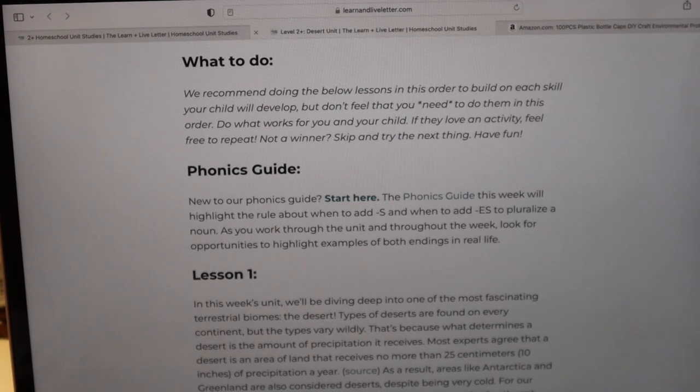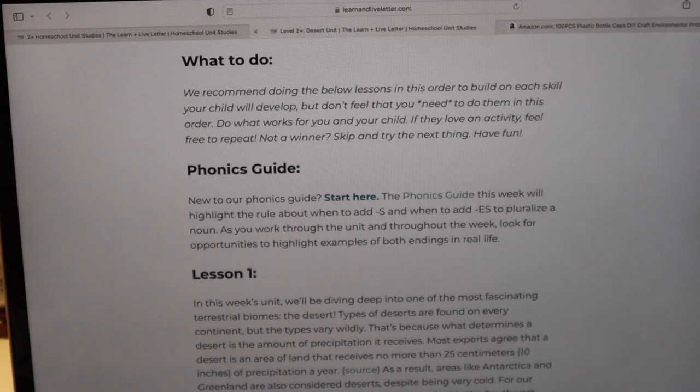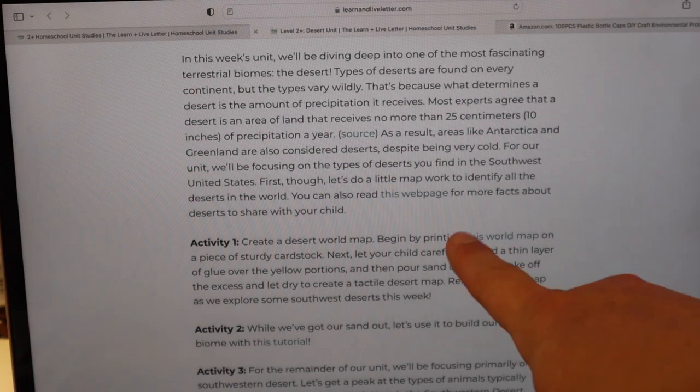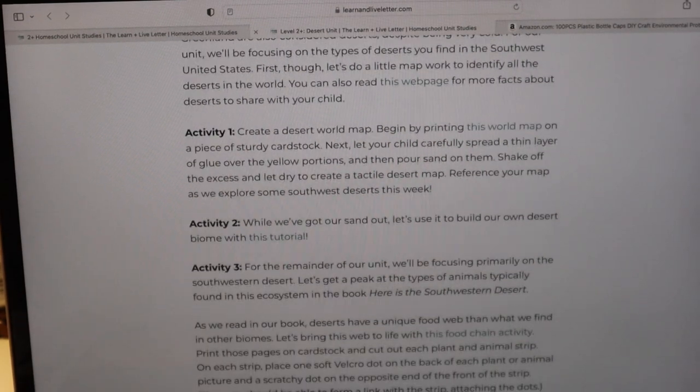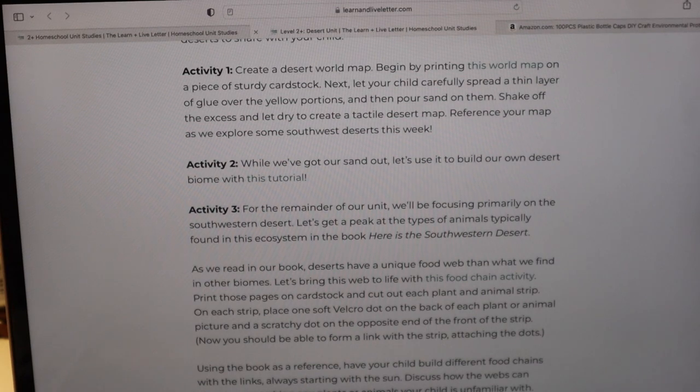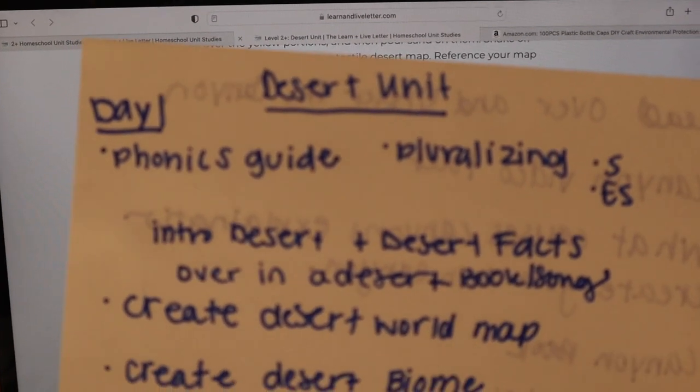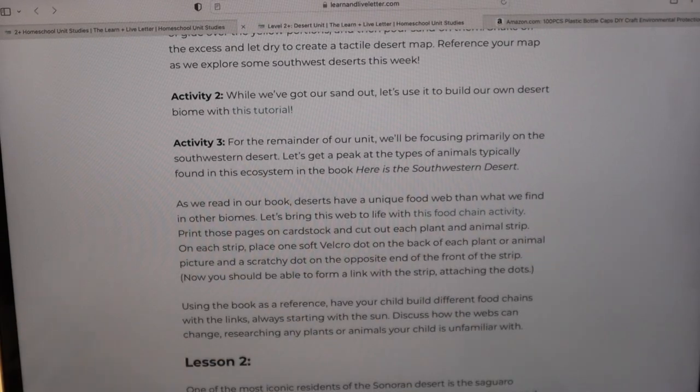They recommend doing the lessons in order, which we do. I don't necessarily go in order of units, but I do go in order of the days they lay out. This week starts with a little background on the desert, some stuff we can read to them, and then our first activities: creating a world map with sand, and building our own desert biome. Those are the first two activities for that day. I know there's no way we'll finish both of those plus reading, math, and calendar time, so I break the days up.